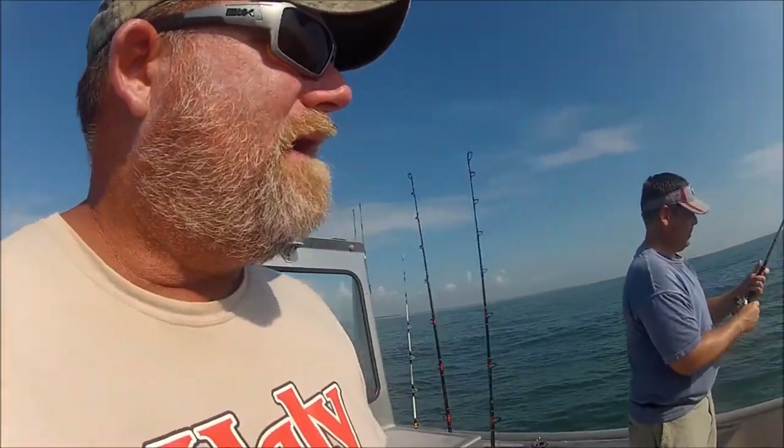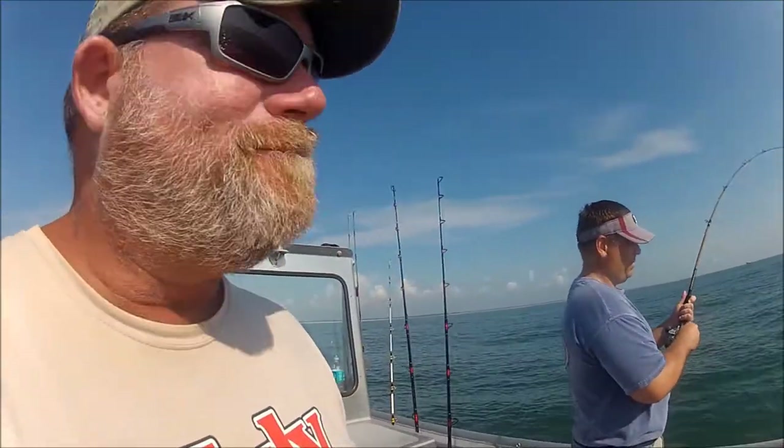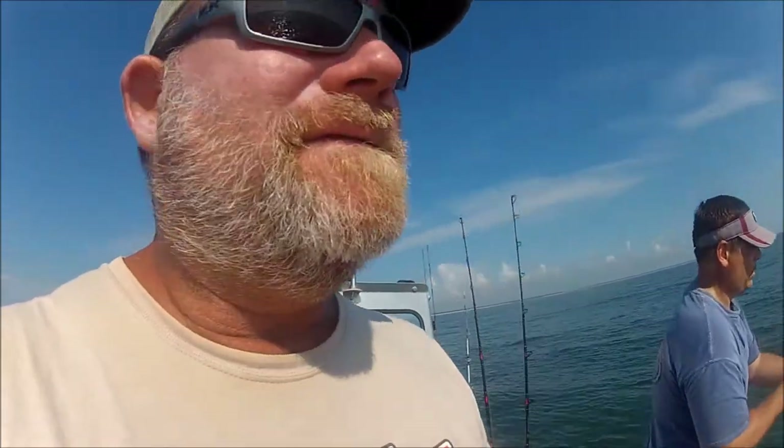I pull out the Corrado 300 DSV with the brand new ugly stick tiger rod and the Larry Dahlberg wide glide mullet imitation. They blew up in a school, and of course the ones that were paying attention ate the lure right away.